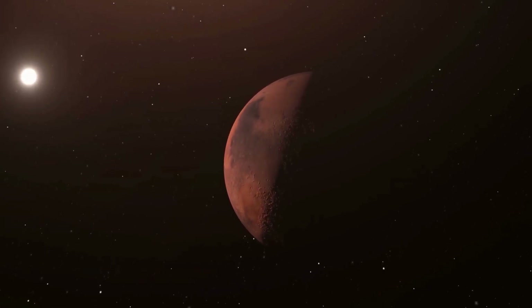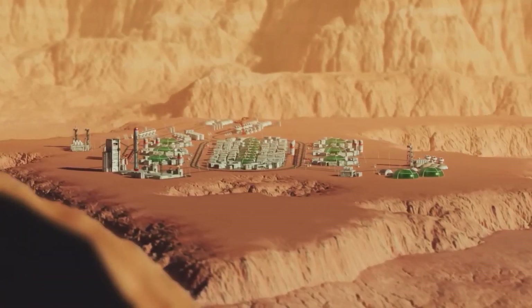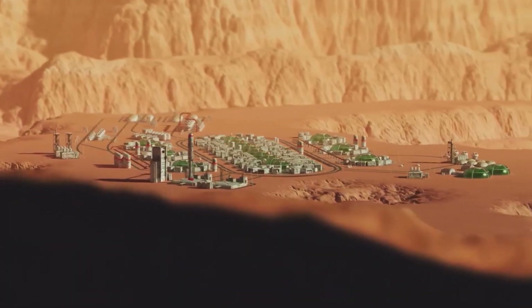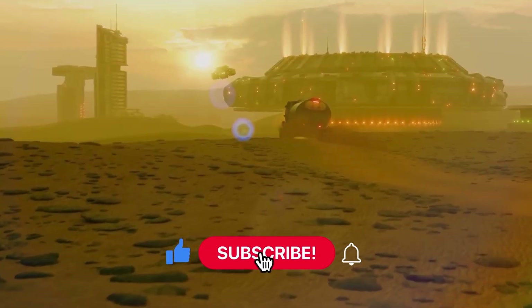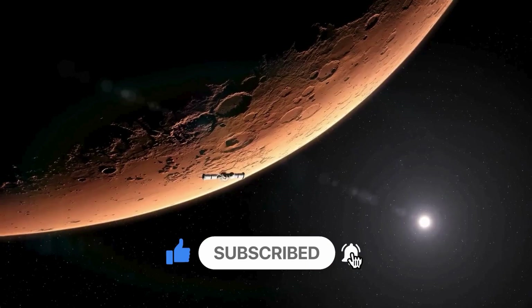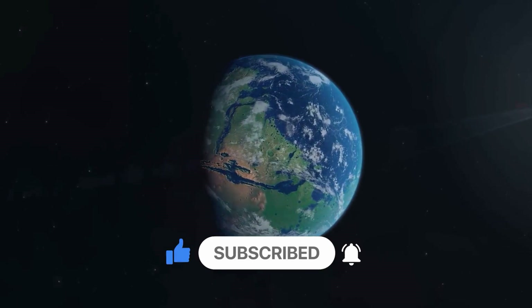Will we see a green Mars within our lifetime? Let us know in the comments below, and if you're as fascinated by the possibilities as we are, don't forget to like, subscribe, and hit that notification bell for more insights into humanity's future on Mars.